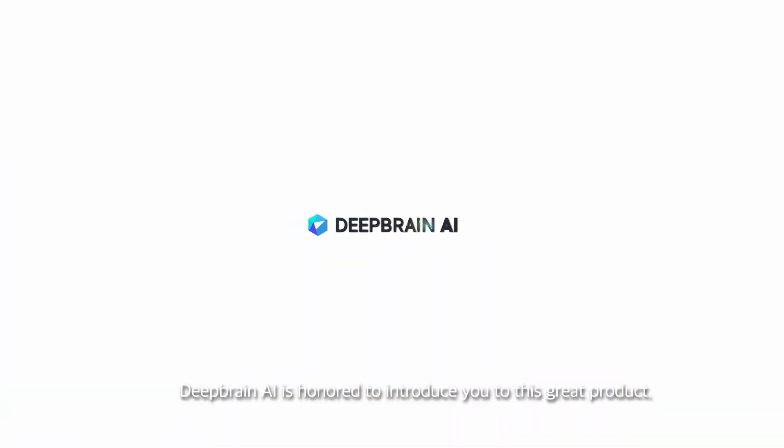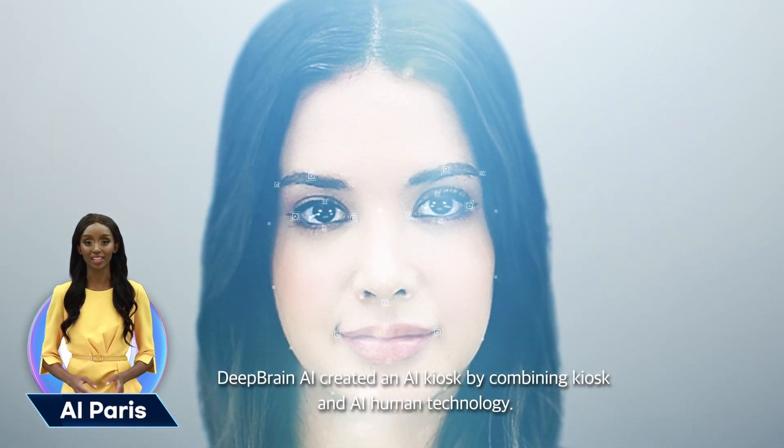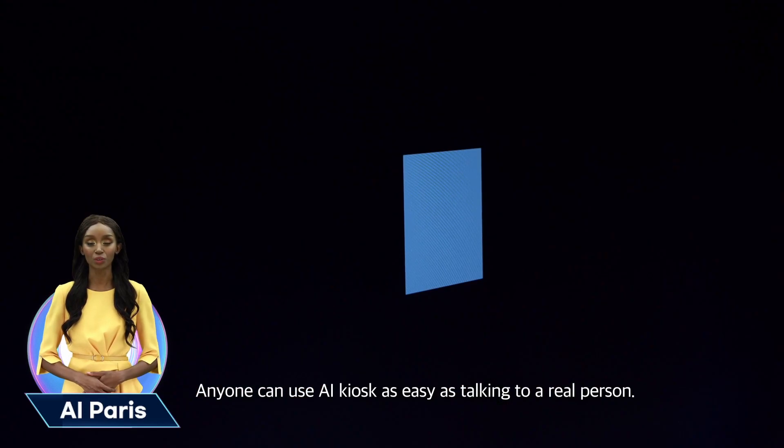DeepRain AI is honored to introduce you to this great product. DeepRain AI created an AI kiosk by combining kiosk and AI human technology. Anyone can use the AI kiosk as easily as talking to a real person.